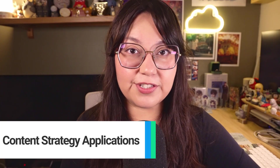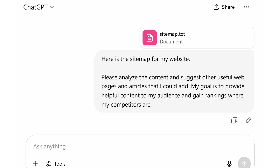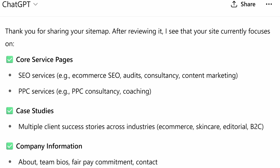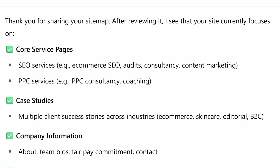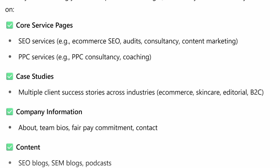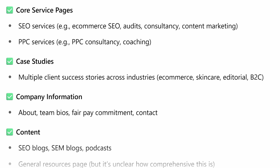Let's first talk about how we can use ChatGPT to develop content strategies. A great use case is content gap analysis. Export your sitemap as a text file, upload it to ChatGPT, and use this prompt. ChatGPT will quickly identify content gaps and suggest pieces that address different search intents. This is only a snapshot of what ChatGPT can provide, but you can easily use this as a stepping stone to develop an entire content strategy.